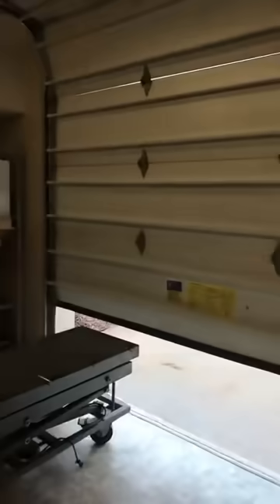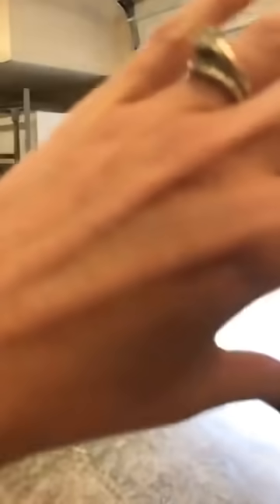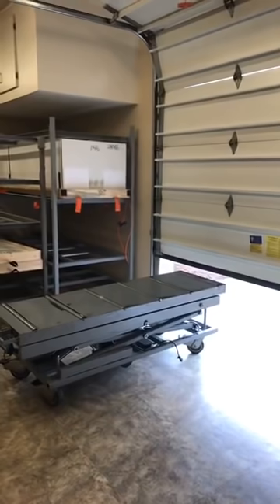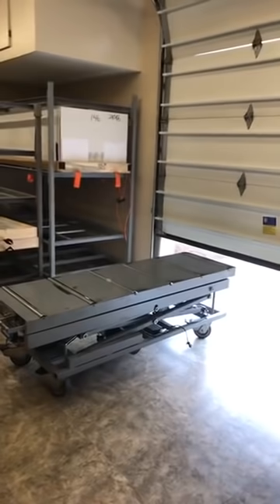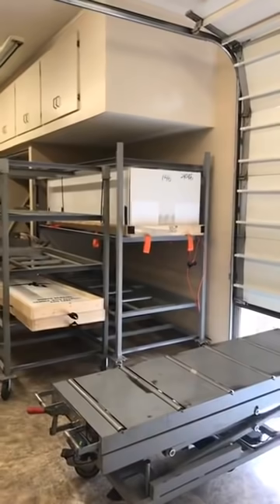So when a body gets here to the crematory, this device is used to bring the container that they are in. Either a casket or a box is put on this device just to be wheeled around. It goes up and it goes down because there are different racks, as you can see behind, that they may be placed on until it is their turn to be cremated.